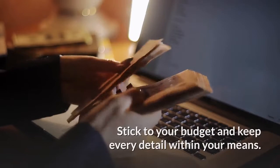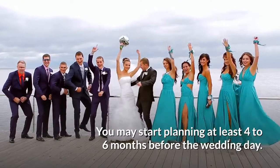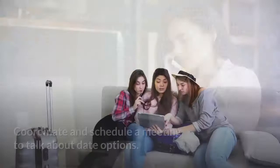Pick a date for the bridal shower. It is highly recommended that you start planning as soon as possible. You may start planning at least four to six months before the wedding day. Bridal showers are usually thrown around two months before the wedding. Choose a date that works for everyone's schedule, particularly the bride-to-be, and coordinate a meeting to talk about date options.